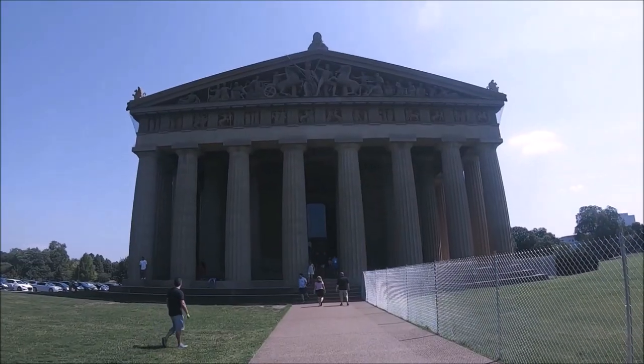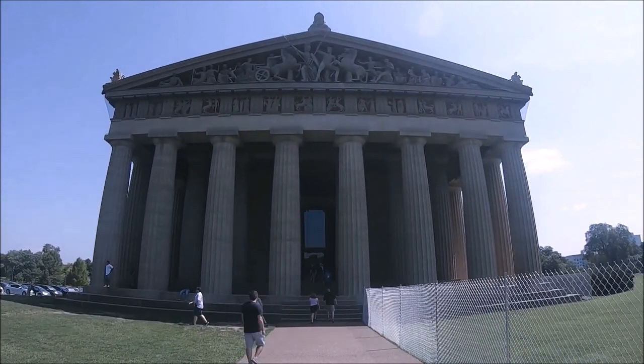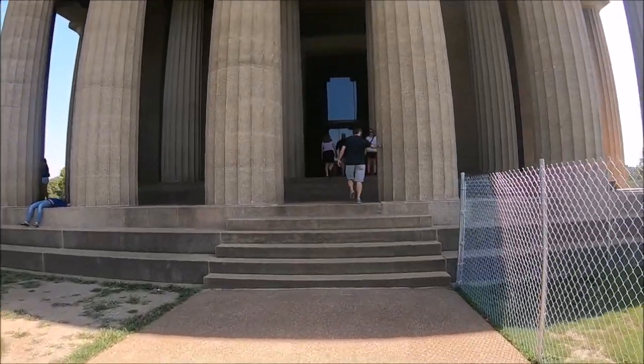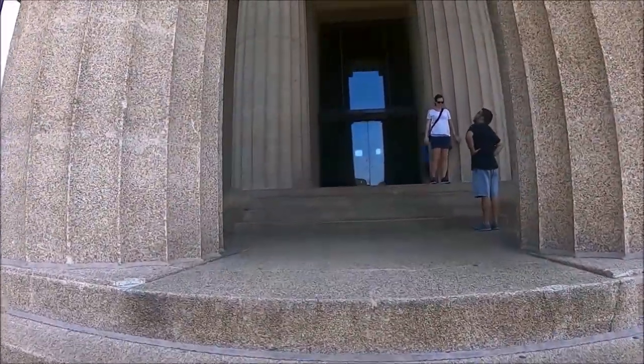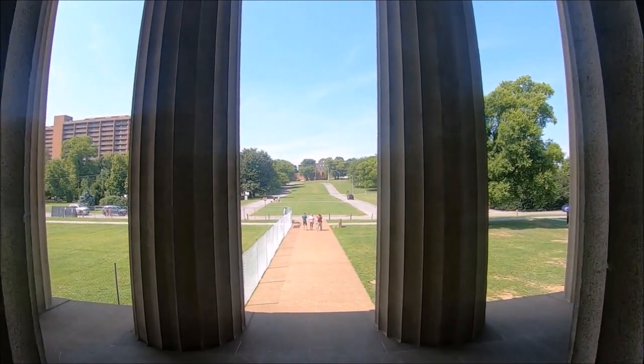The Parthenon in Nashville is open Tuesday through Saturday 9 a.m. to 4:30 p.m., and on Sunday from 12:30 p.m. to 4:30 p.m. It is closed on Mondays. We came on the Charlotte Avenue side and the entrance is on the opposite side of the building.